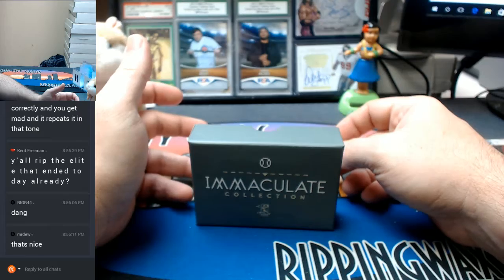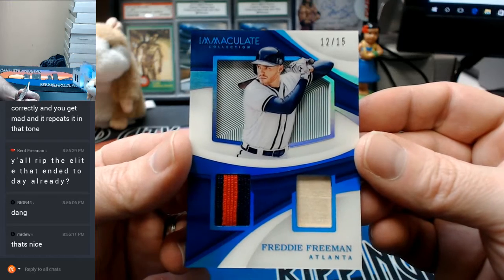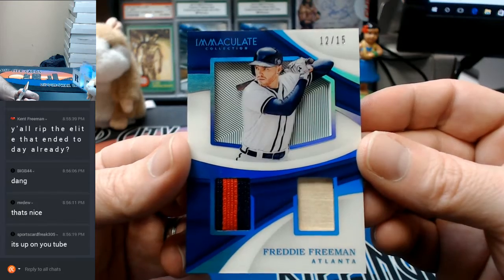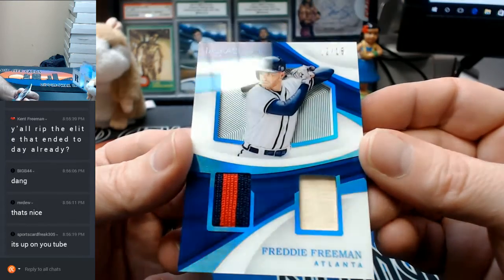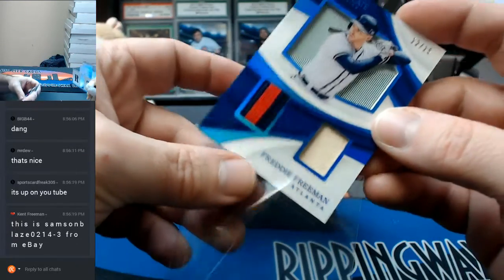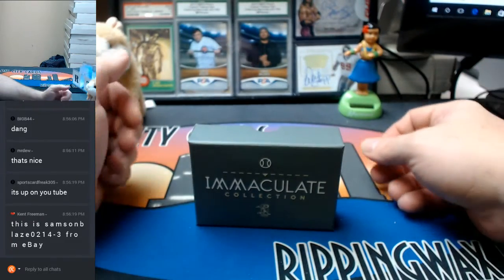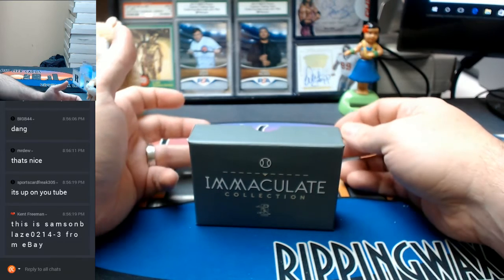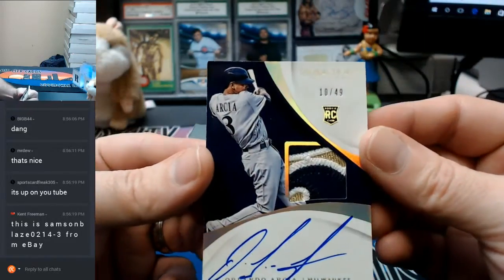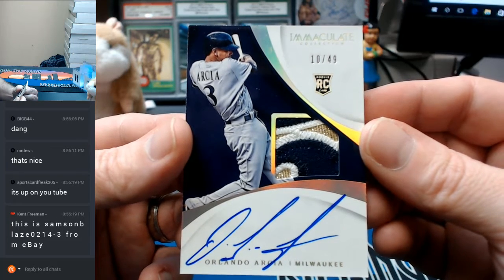Acetate is next. 12 out of 15, Atlanta Braves, 2-color and bat — Freddie Freeman. The acetate cards really are super, super nice. 10 out of 49, Milwaukee Brewers, 3-color — Orlando Arcia.